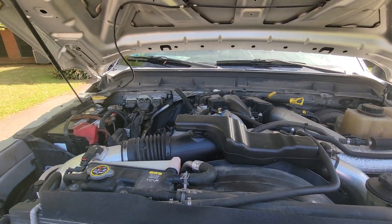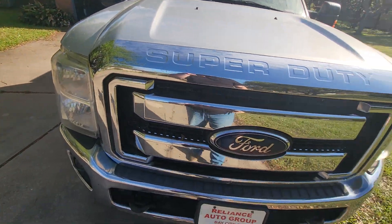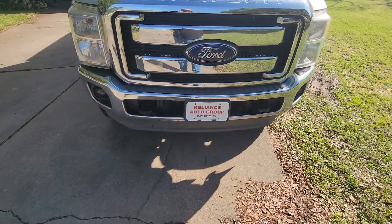I gotta get the oil change and all the fluids changed in it pretty soon. But other than that I'm real happy with it.